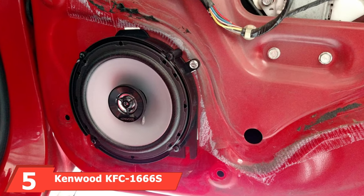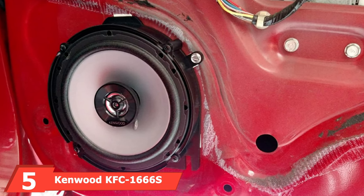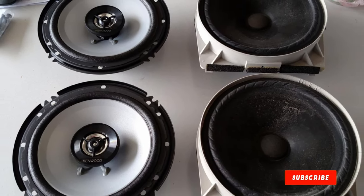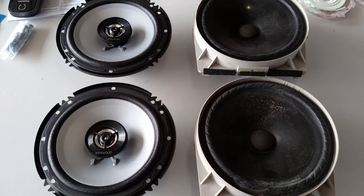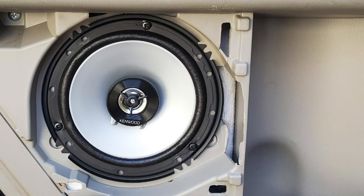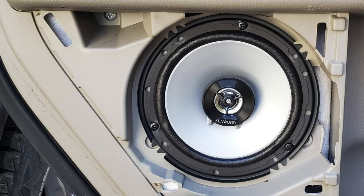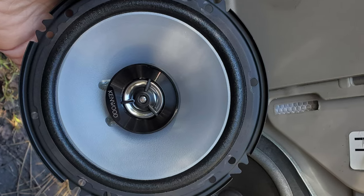The number five position is held by the Kenwood KFC1666S 6.5-inch two-way car coaxial speakers. These Kenwood two-way speakers have a peak rating of 300 watts and an RMS rating of 30 watts. They offer a decent audio experience that won't empty your pocket. Being only a two-way speaker, there is a distinct lack of bass response, with overpowering middle frequencies that can be hard to tame. You will need to adjust your EQ settings in order to balance the sound. It does have a sound field enhancer for improved audio, but Kenwood does not explicitly state what this does.